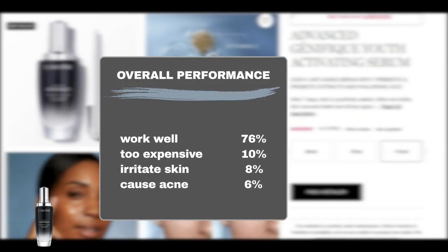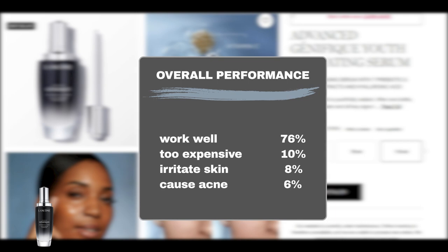According to user feedback gathered from Sephora, 76% of users agree that the serum performs excellently. Additionally, only 1 in 10 users deem it too expensive. It is a generally safe product, with 8% of users reporting skin irritation such as redness and flakiness, while 6% noted acne flare-ups or breakouts.